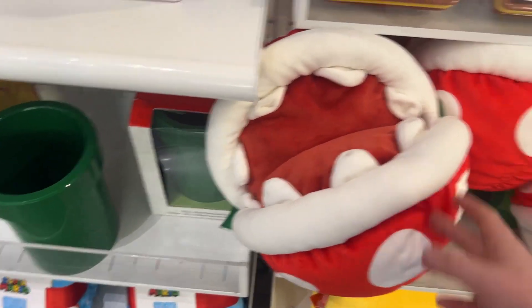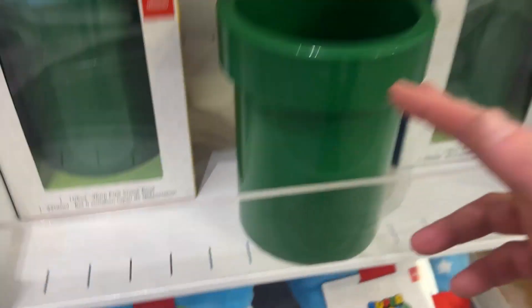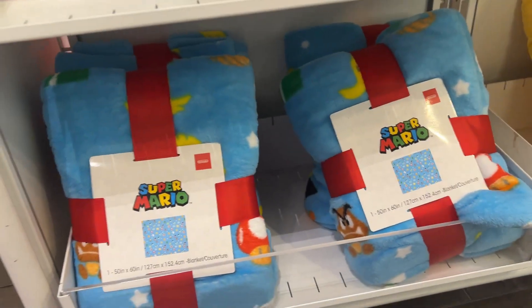Mochi mochi pillows — these are my favorite kind of pillows. I have the Chain Chomp but I don't have the Boo or Piranha Plant. And then these really cool snack bowls, Warp Pipe, and a blanket. How much is the blanket? Not bad — 20 bucks.